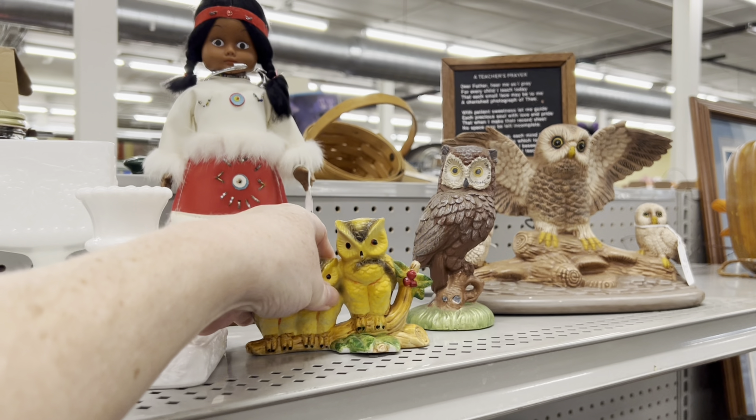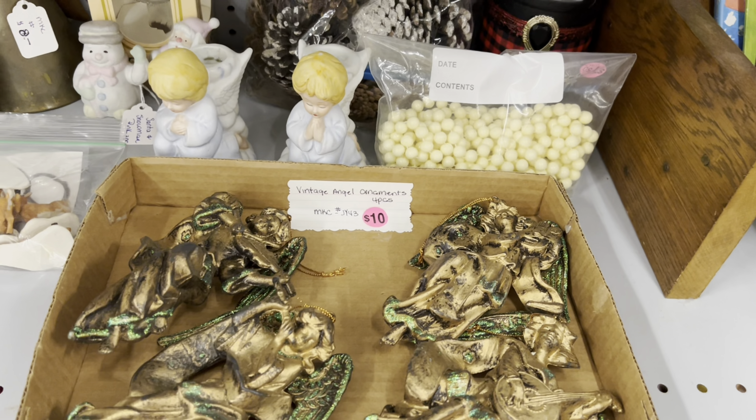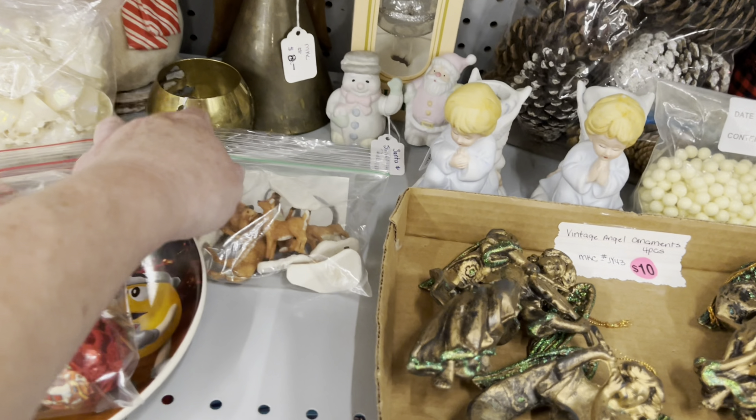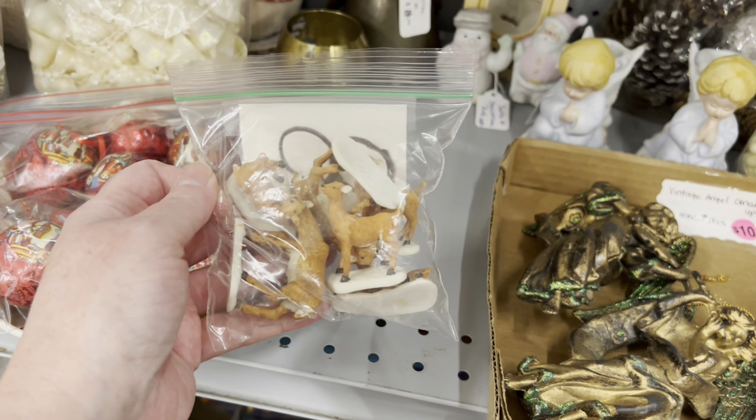$2 for the owls. $10 for the angels. See some deer — $7.50. Six pieces.